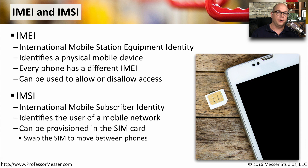Another important identifier in your phone is an IMSI, which stands for International Mobile Subscriber Identity. This is identifying you as the user of the device. It's usually provisioned in the SIM card, and if you need to move from one phone to another, you can grab the SIM card and move it, and your identifier will move with that SIM card.